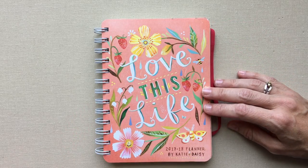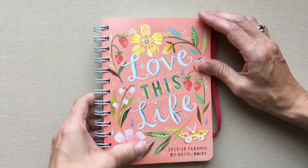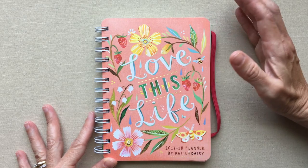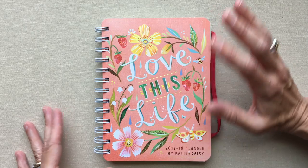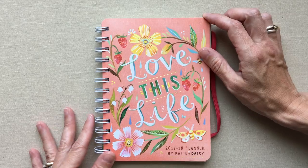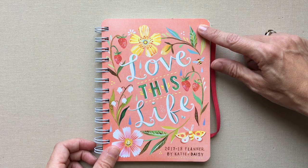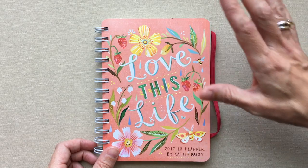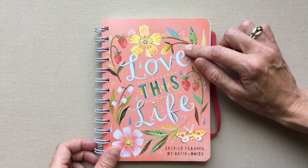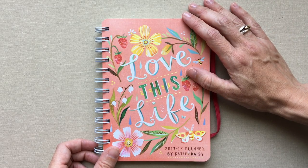The past couple of years she has made planners. I have seen them but I did not make an effort to buy one, simply because I knew it wasn't really big enough for my needs — my planning needs, since it includes so many lists. But when one of my friends, who is also a viewer, recommended that I should review her planner, it was like a light bulb. I thought, oh yeah, I should, because I love her art.